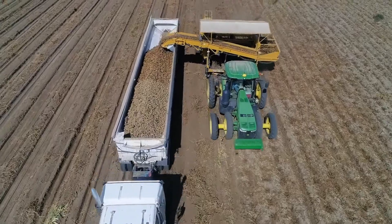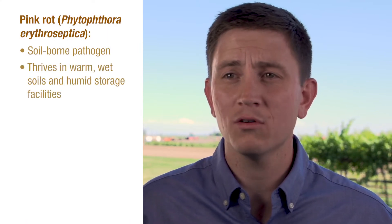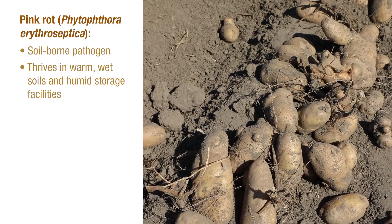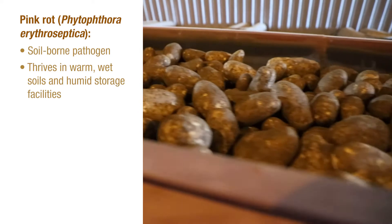Pink rot is a challenge that potato growers face toward the end of the growing season and throughout storage. Pink rot is a soil-borne pathogen that threatens potatoes when tubers are approaching maturity, especially in poorly drained soils. It can also be a problem during storage, particularly in highly humid and poorly ventilated storage facilities. The pink rot pathogen can survive in soil for up to seven years and can also be transmitted via infected tubers in storage.